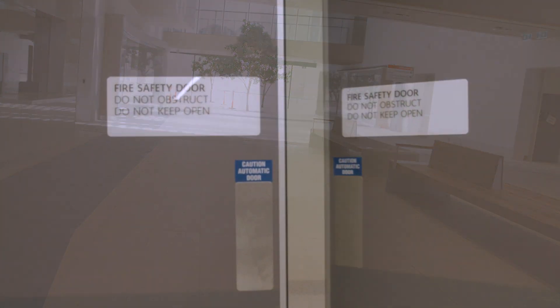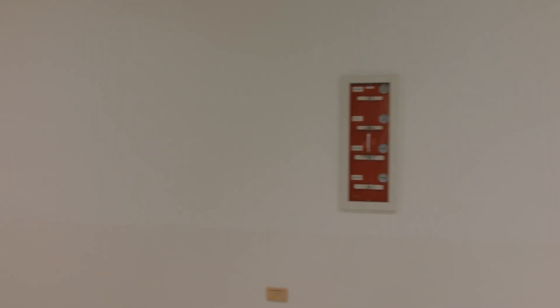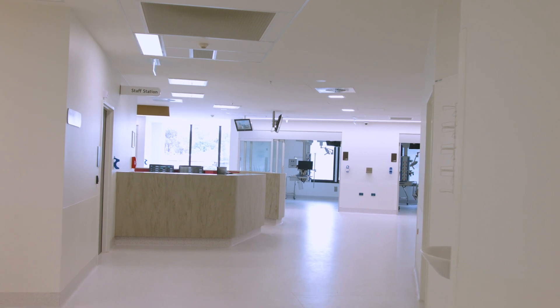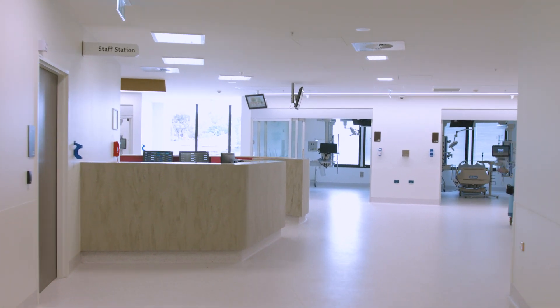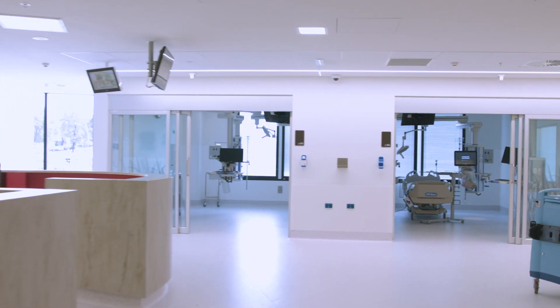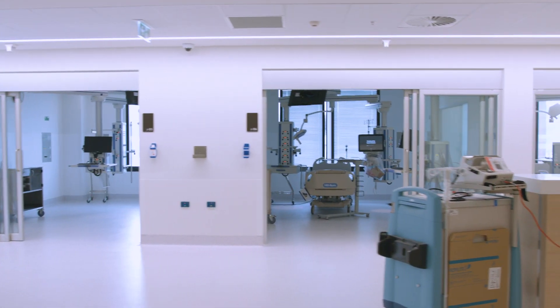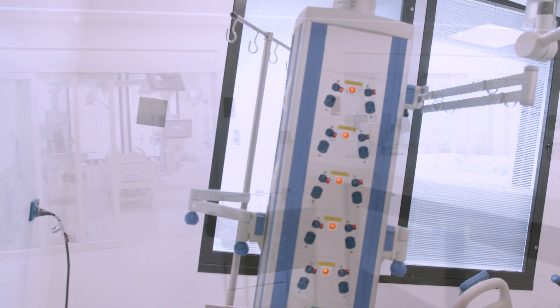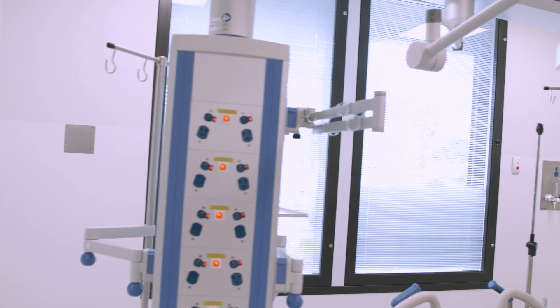We enter ICU and make our way towards the main intensive care area. Again, the colour palette has changed, this time to reflect the Campaspe region. Immediately you can see how this space opens up to create a beautiful caring environment for some of our sickest patients. There are 20 intensive care rooms, an increase from 12 in the current facility.